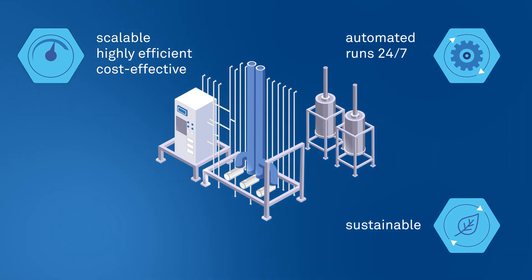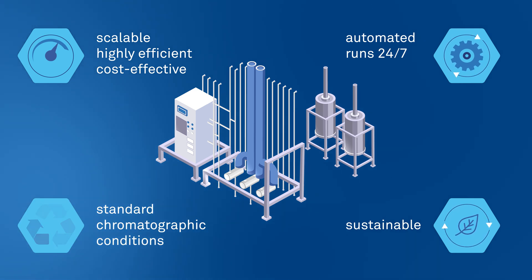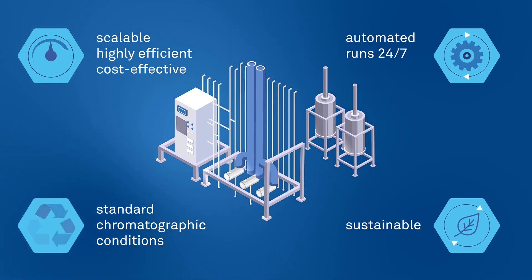Finally, MCSGP deploys standard chromatographic conditions and API quality is not adversely affected by changing from batch to continuous mode. We have introduced this technology for peptide APIs and are establishing it for oligonucleotides. We have proved that MCSGP technology will be cost-effective and substantially reduce waste. Sharing the benefits of continuous chromatography with the pharma and biotech companies who rely on us for their product excellence is part of our mission, and we are proud to contribute to a better, healthier world.